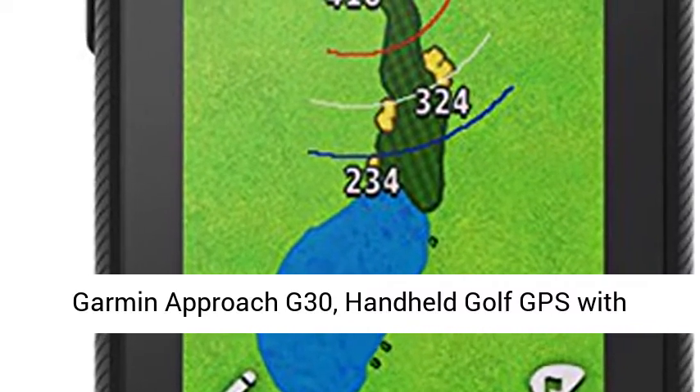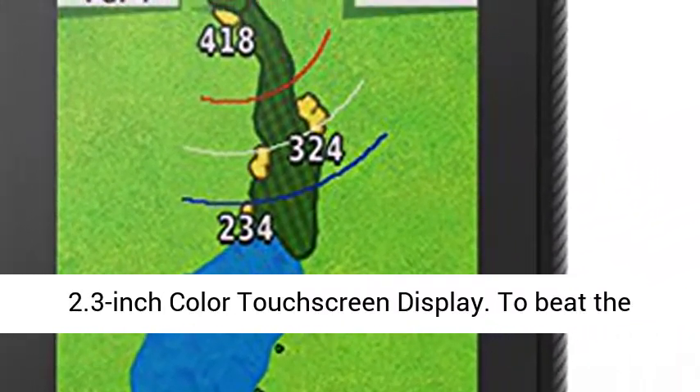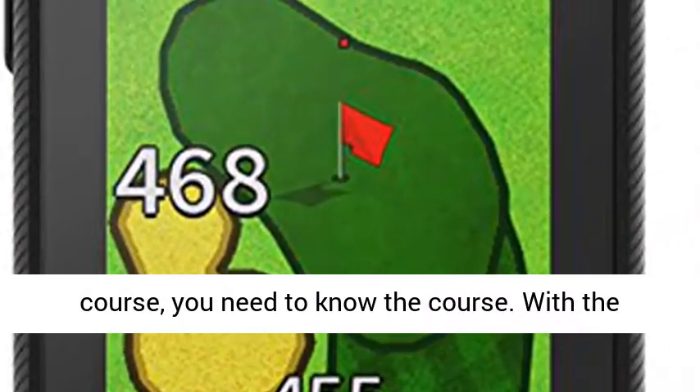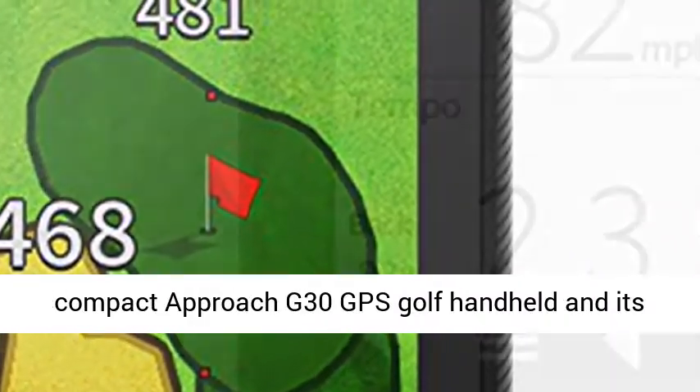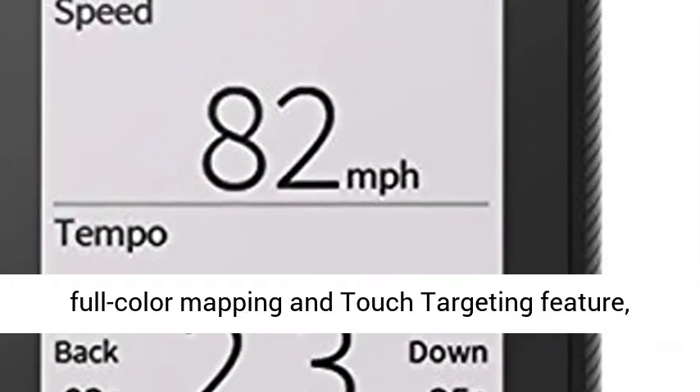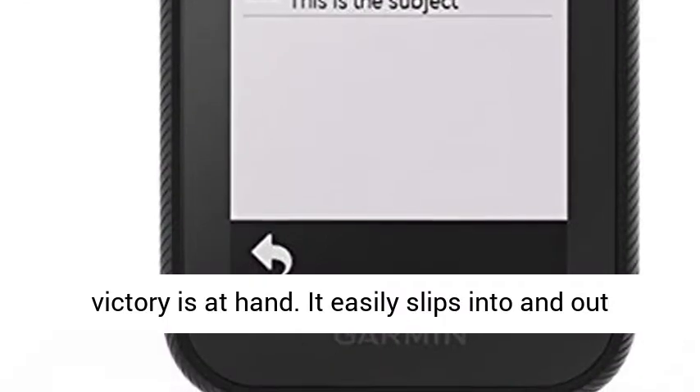Garmin Approach G30 handheld golf GPS with 2.3 inch color touchscreen display. To beat the course, you need to know the course. With the compact Approach G30 GPS golf handheld and its full color mapping and touch targeting feature, victory is at hand.